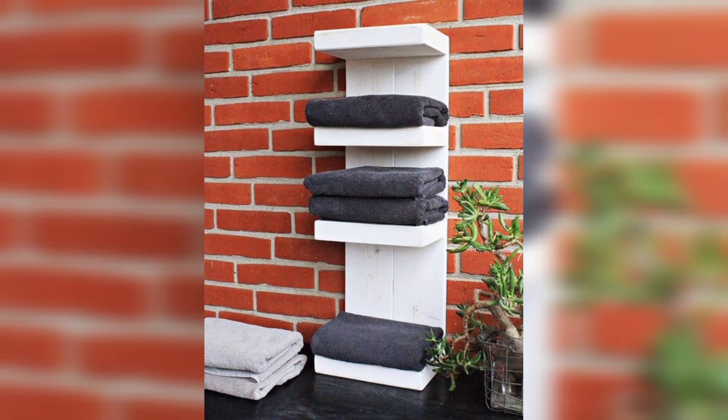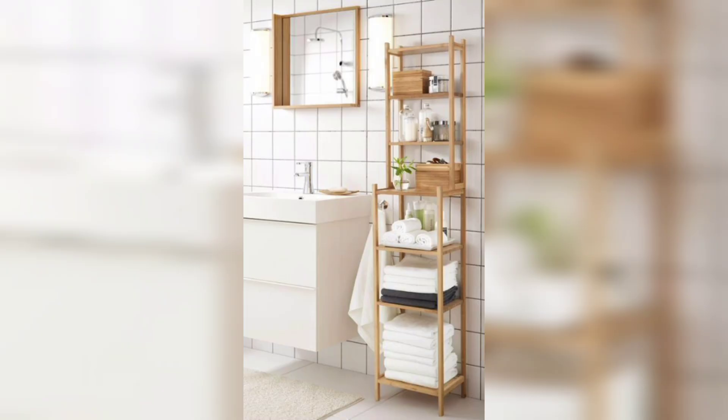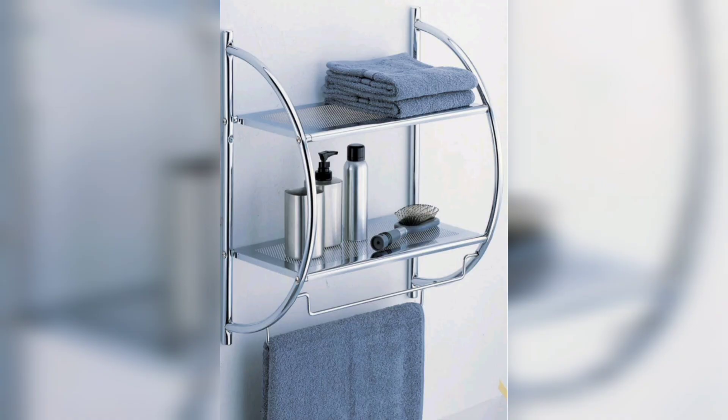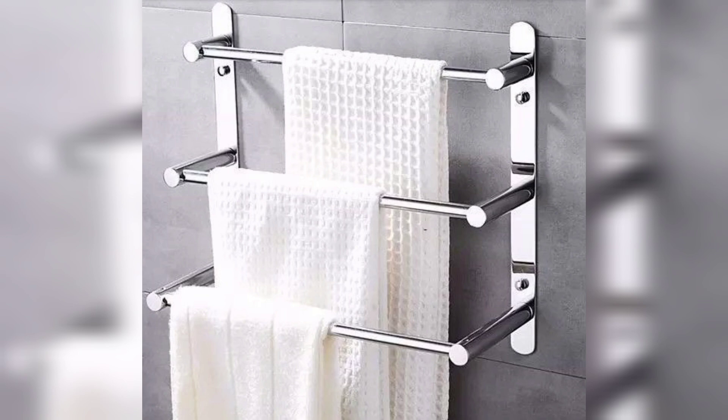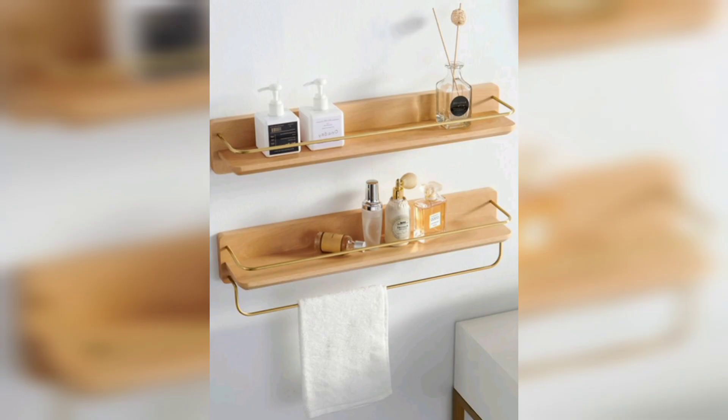When it comes to styling towel shelves, think about the overall aesthetic of your bathroom. If you have a modern bathroom with clean lines, consider using towel shelves that have a sleek and minimal design. If you have a more traditional bathroom, choose towel shelves that have a more decorative element, such as wrought iron or a wooden finish.